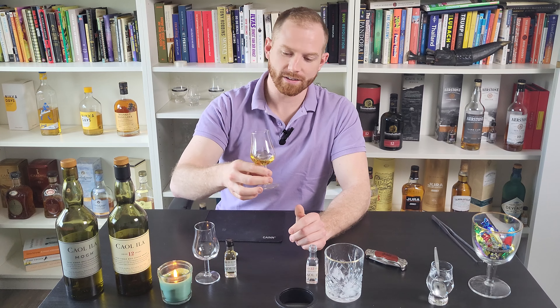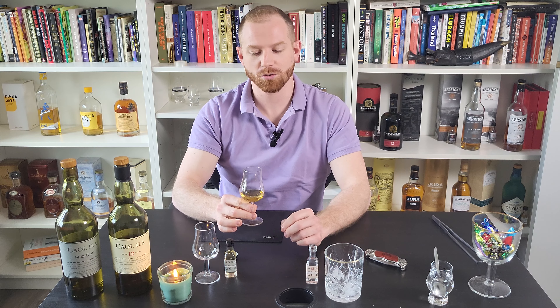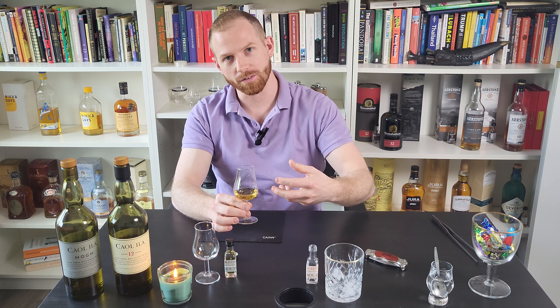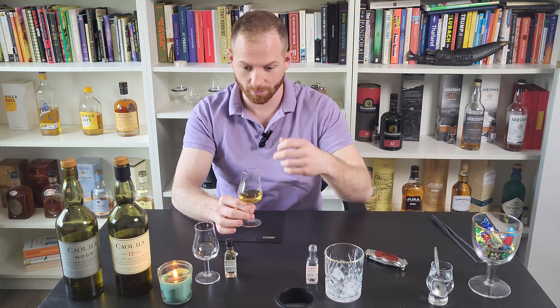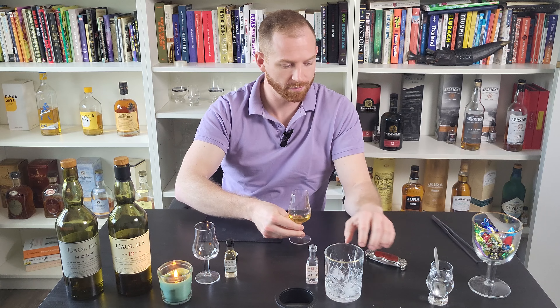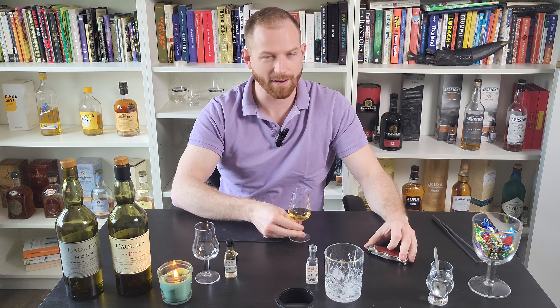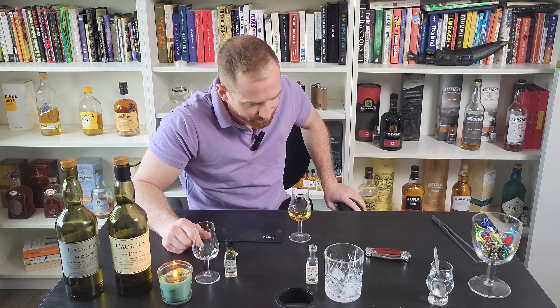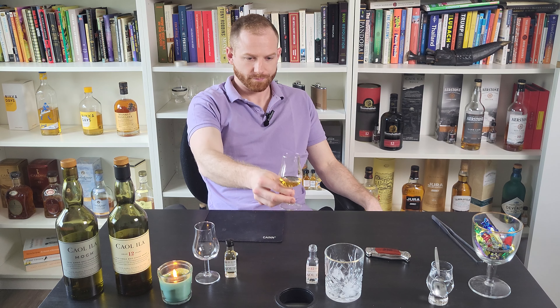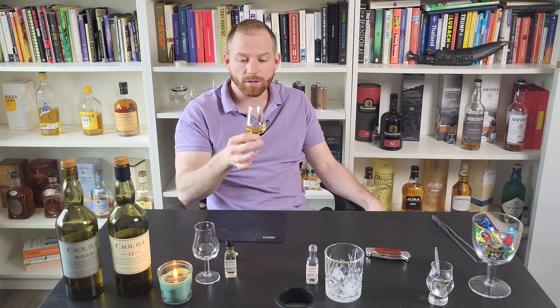We're trying not to swirl it around because we don't want the alcohol fumes to ruin the smell we're getting on the nose. Let's check out the legs — yeah, the legs are definitely bigger than the Glenroth's, and the consistency is really nice on this as well.